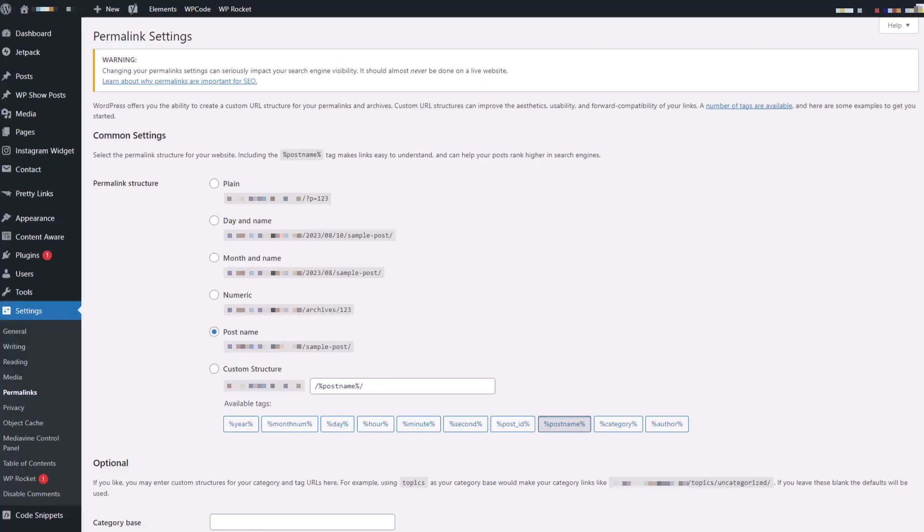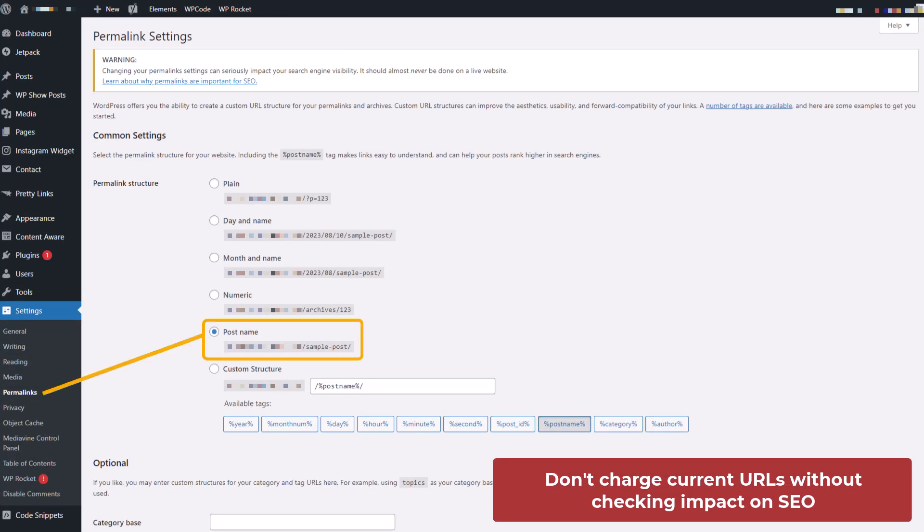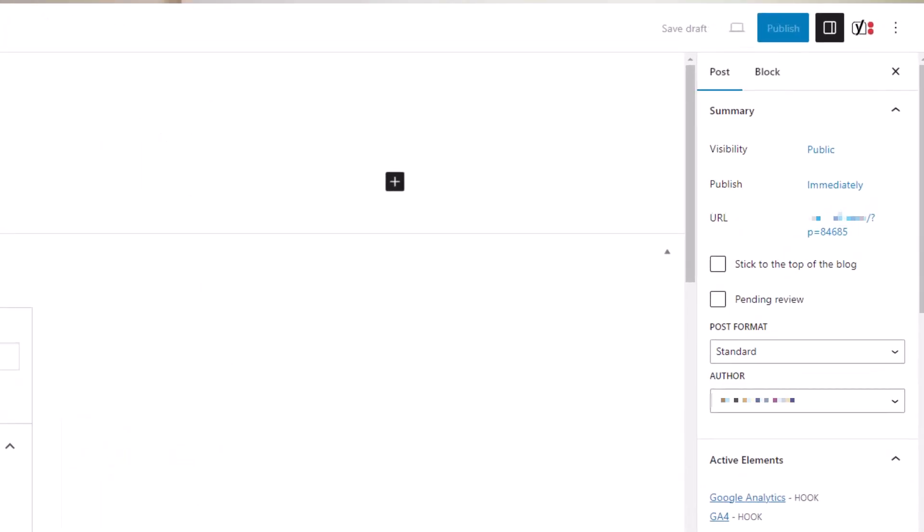The eighth common web design mistake is using bad URLs, which is easy to do if you just rely on the default. In WordPress, for instance, the default URLs are not very user-friendly or SEO-friendly, so you want to make sure you change that setting. Even as you create new pages and posts, check the URL it generates from the title, because this often creates a very long URL. Shorter URLs are often more effective, and you want to make them descriptive — if it's location-based, add the location, but keep it short and simple.